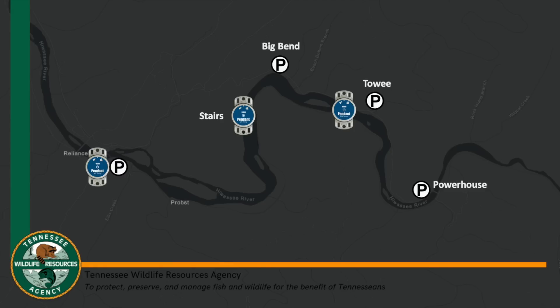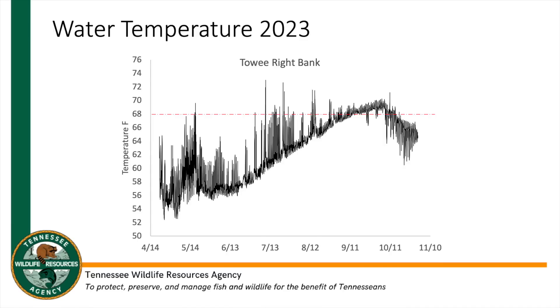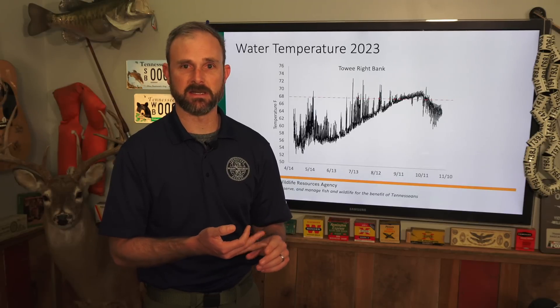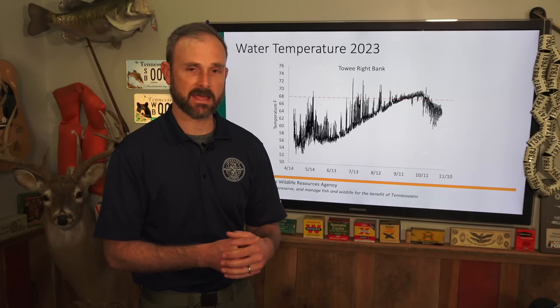In 2023 we deployed temperature loggers that record water temperature once an hour in a case on the bottom of the river. We had them at Reliance, downstream of Big Bend at the stair steps, and downstream of Tawigi Creek along the shoals. These allowed us to look at temperature over time. The red dashed line at 68 degrees Fahrenheit is the upper avoidance limit for trout — above that, fish are more stressed, feeding less, with higher risk of disease and predation. Once you're into the low 70s, you start having direct mortality as they can't keep up with their metabolism.